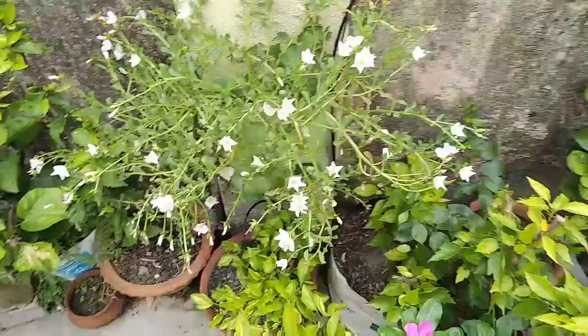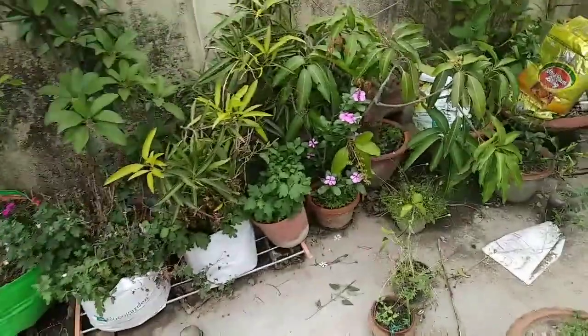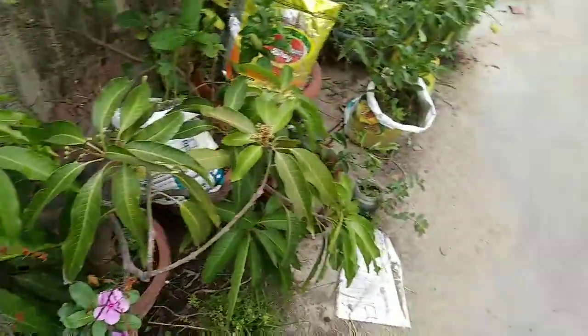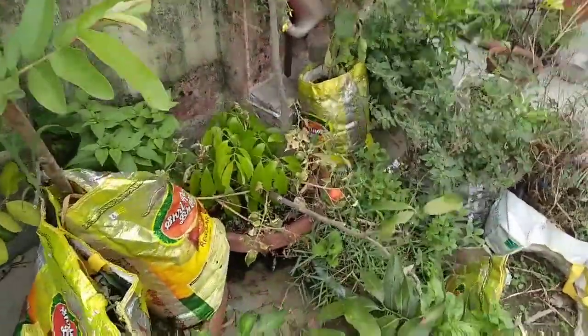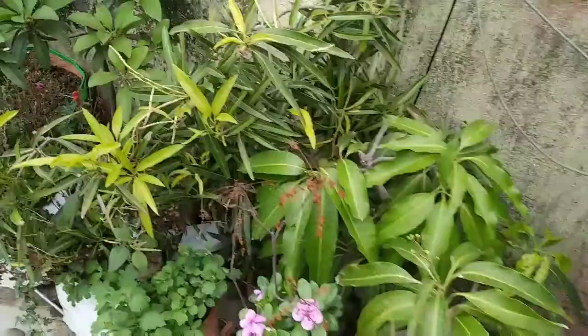You will see fewer flowers on this pearl strand because I have taken many many cuttings from this plant and planted them everywhere. During this lockdown period we are short on plants and need as many as possible, so I have planted many pearl strand cuttings in many places. Now let me give you some updates on the fruit plants.